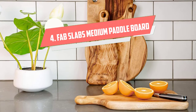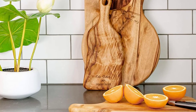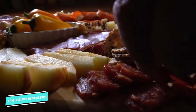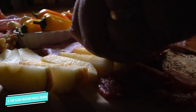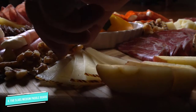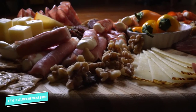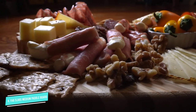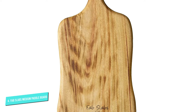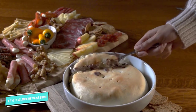Number 4: Fab Slabs Medium Paddle Board. Handmade in Australia and constructed using a single piece of camphor laurel timber, these so-called grazing platters from Fab Slabs are naturally antibacterial and beautiful. These elegant pieces come in a range of sizes and shapes. I'm particularly fond of the round version that is meant for pizza serving but does just as well with other combinations of bread and cheese.